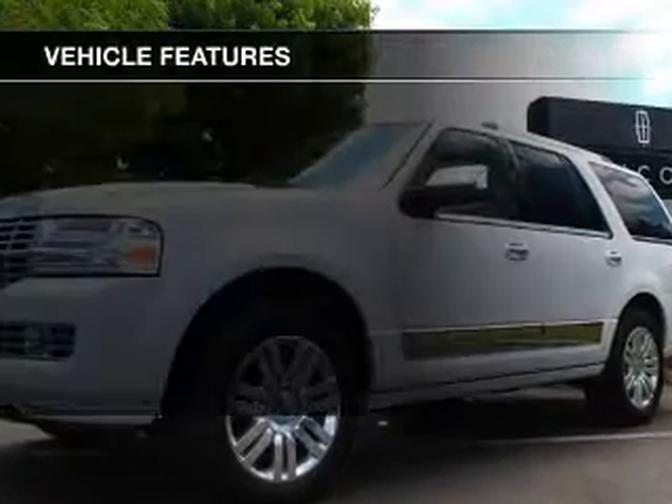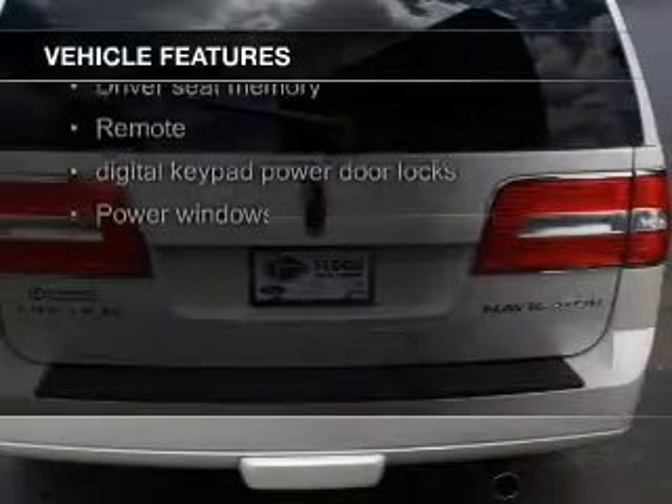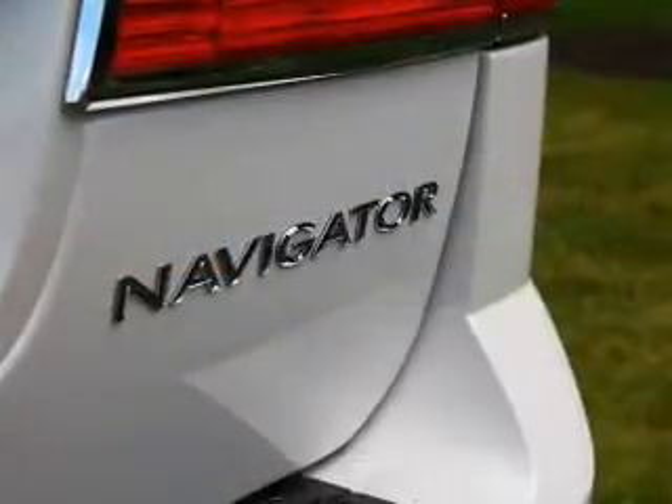The features include leather seats, heated seats, Bluetooth connectivity, Ford Sync voice activation, Sirius XM satellite radio, digital audio input, remote start, a DVD system, and memory seats.